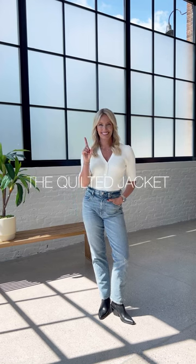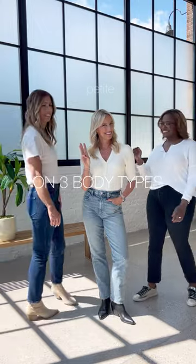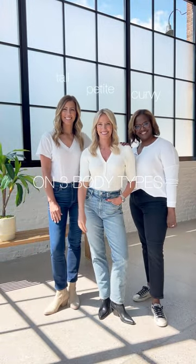Loving fall's quilted jacket trend but don't know which one to try? We've got you covered with three of our favorites, whether you're petite, curvy, or tall.